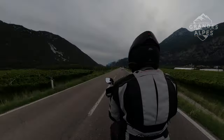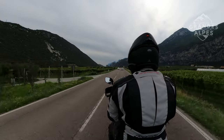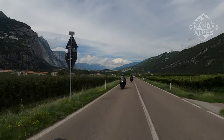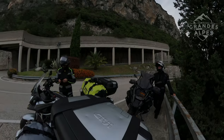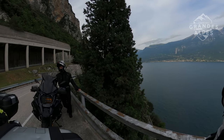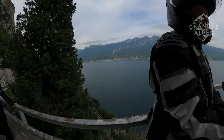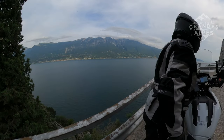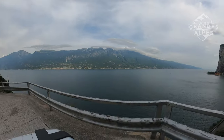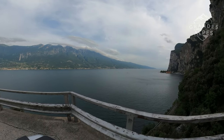Ahead of us was the descent from the foothills of the Dolomites Brenta and access to Arco, where we planned to find a campsite. No luck — all campsites in Arco and Nago-Torbole were filled to the max and we were refused accommodation. We took out our smartphones and quickly found a low-budget hotel nearby, on our further road along Lake Garda.